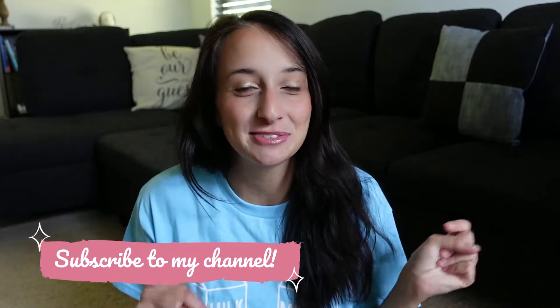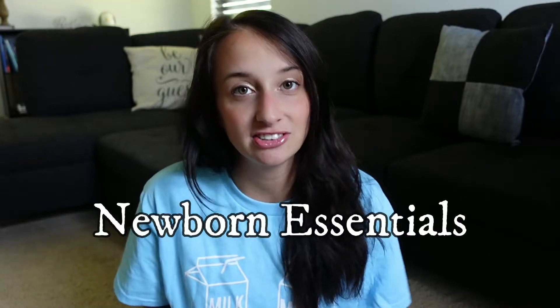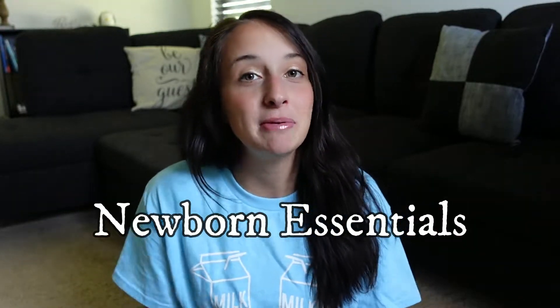Hey guys, welcome back to my channel. If you're new here, I would love if you would be a part of my YouTube family — please press that subscribe button down below. I am a mom of two: I have a two-and-a-half-year-old girl and a one-month-old baby boy, and today I'm sharing all of our newborn essentials that we couldn't live without during the first month with baby boy.